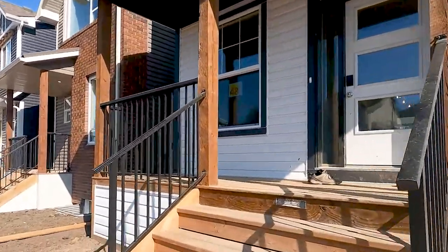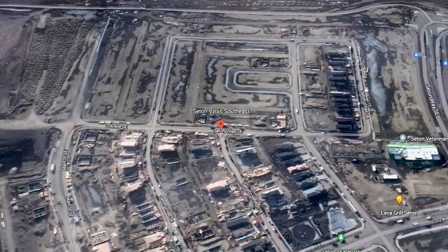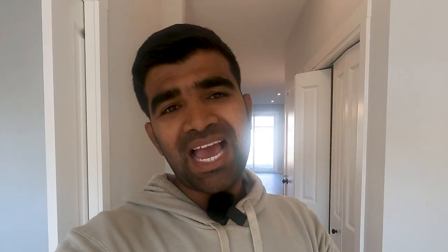Before the tour, one thing about the location: this property is located in Seaton, on Seaton Villa Street. Seaton is a community located southeast of Calgary — exactly 30 kilometers. The drive in regular hours is around 27 to 30 minutes, and in busy hours probably 35 to 40 minutes. It's actually a coming-up community, ranked one of the best places for living in recent years.